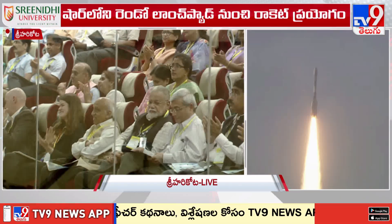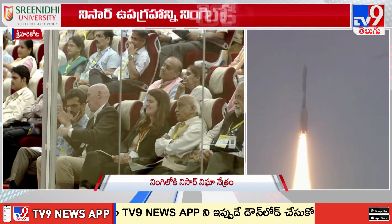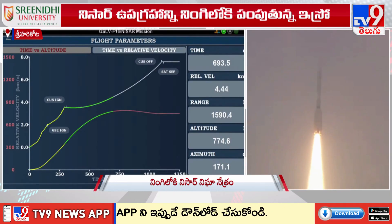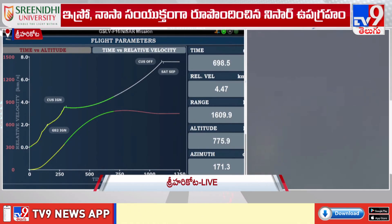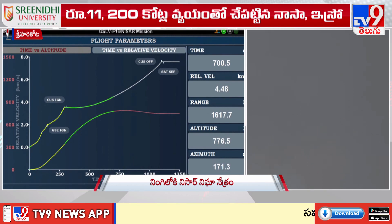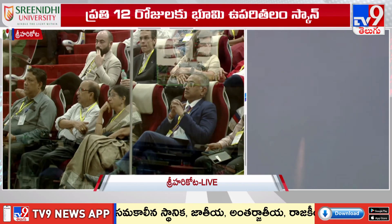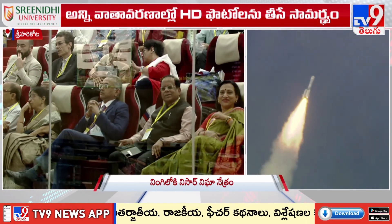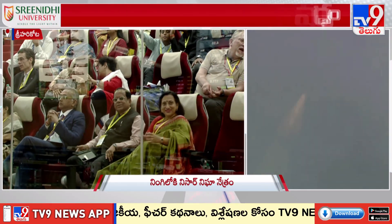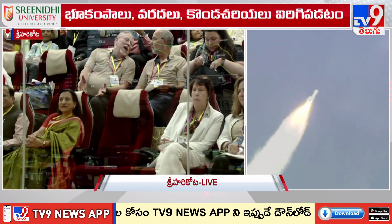Today, when the GSLV F-16 rocket places NISAR in its intended orbit, a critical deployment event of the 12-meter wide mesh reflector will take place. This mesh reflector acts as a radar antenna. The deployment will be a slow sequence to ensure the delicate boom and antenna unfold without damage or misalignment, beginning 10 days after launch and carried out over the next 8 days.